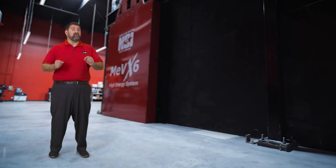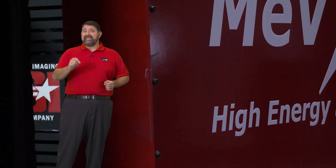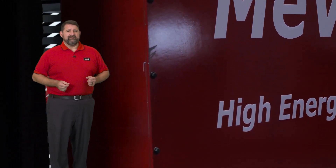Today I want to talk about Northstar Imaging's new high energy scanning systems. NSI is now offering turnkey imaging systems up to 9 MEV. Let's break that down a little bit.